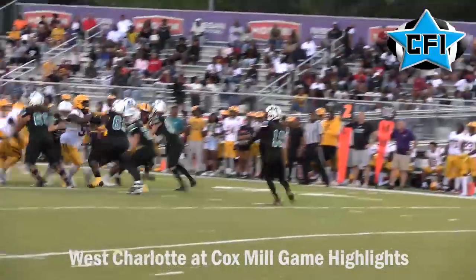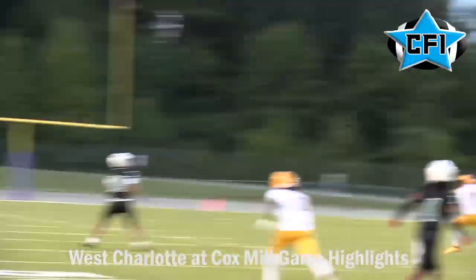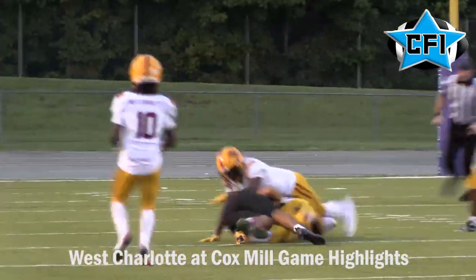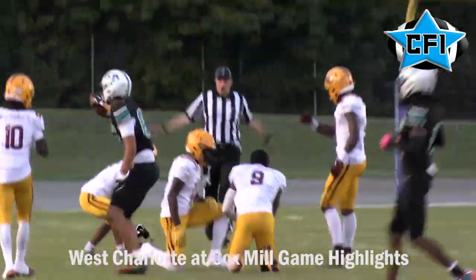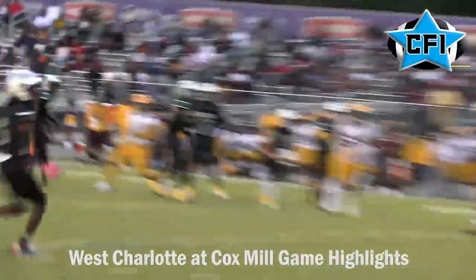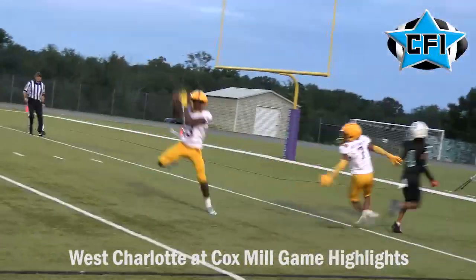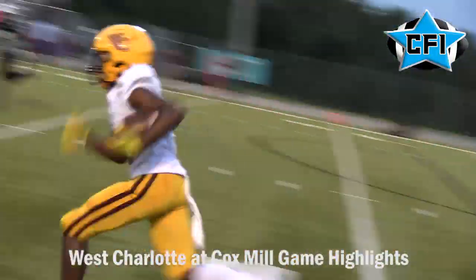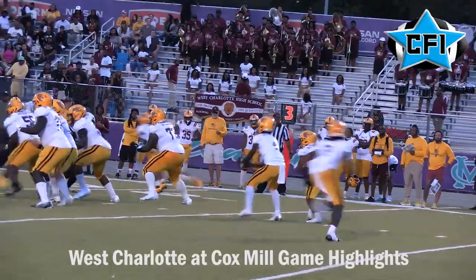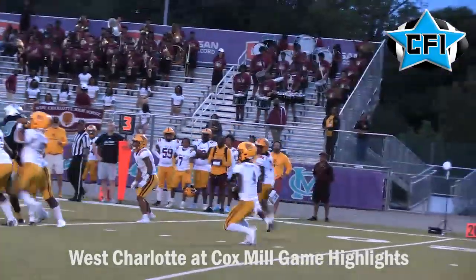Cox Mill is still trying to get something going on offense. They find the tight end on the sail route, getting the ball deep down into West Charlotte territory. But as the quarter ends and they flip sides, they try to go deep once again to Jordan Cleaves — but Sincere Gray comes up with a big interception to stop the Cox Mill threat.